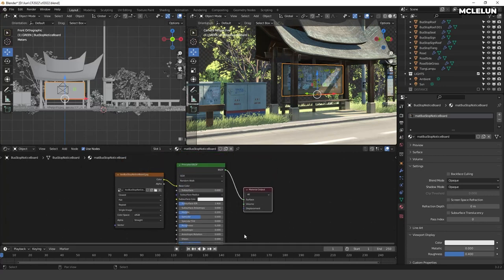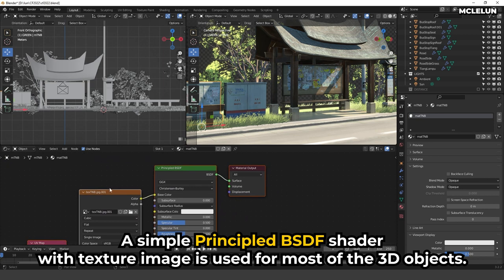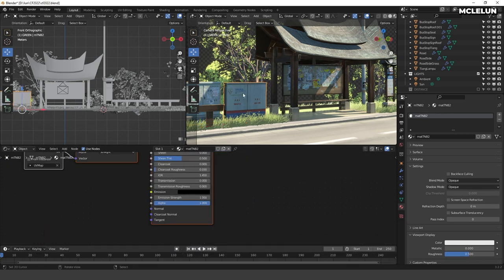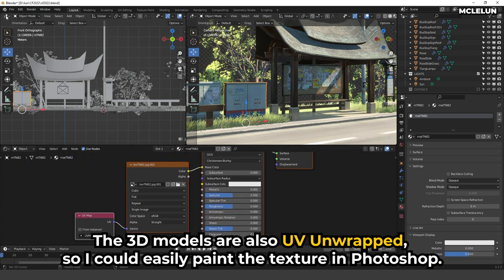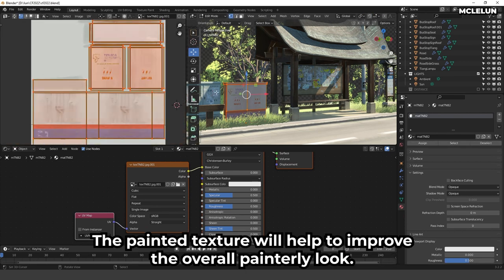For the material setup, a simple Principled BSDF shader with a texture image is used for most of the 3D objects. The 3D models are also UV unwrapped so I could easily paint the textures in Photoshop. The painted textures help improve the overall painterly look.